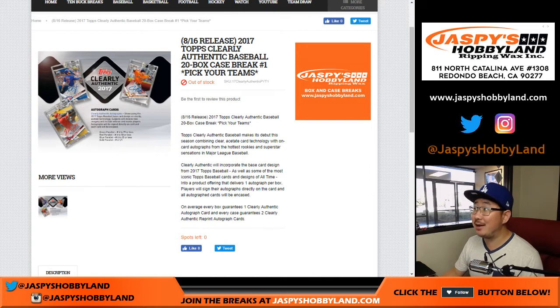Good afternoon everyone. Joe for jazbeeshobbyland.com. 2017 Topps Clearly Authentic Baseball. 20 bucks. Pick your team, number one, coming at you right now.